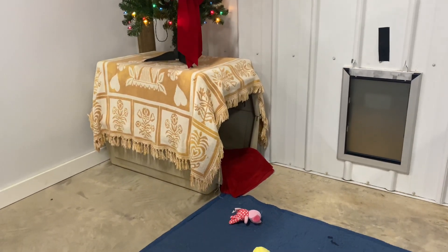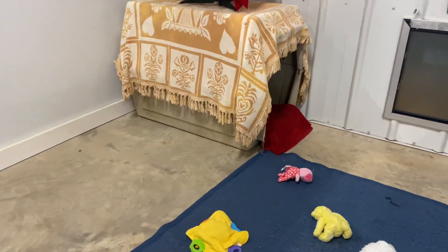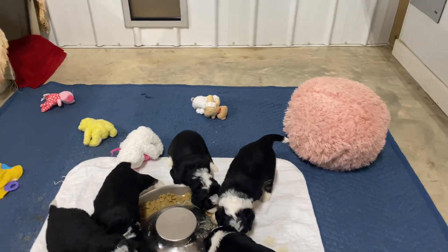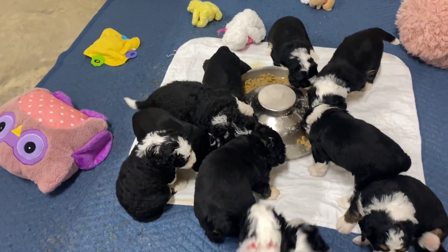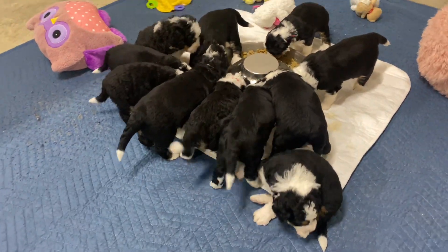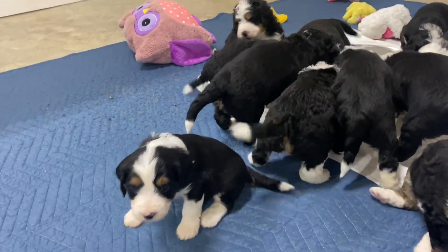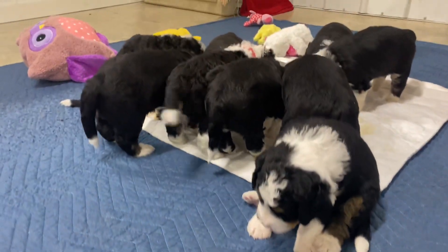We put them in here yesterday. Last night, all 11 were in the crate — and I've got a picture to send you. We've got big balls, soft balls, and just little toys for them to start chewing on and playing with. They are becoming really social. They love seeing me come in, they love for us to pet them and play with them. It's unbelievable how fast they grow.